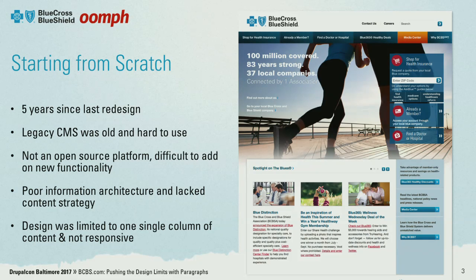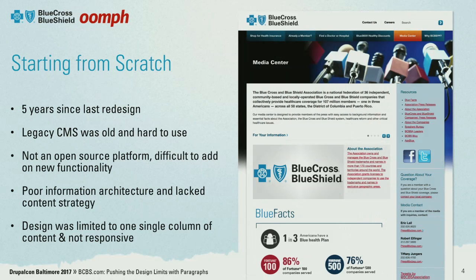The information architecture and navigation was really poor. There was a nav item called YBCBS — who came up with that? When I started, the navigation was not even on the home page; it wasn't until you went into a page that you actually saw the navigation. So again, we had to start from scratch. Here's another visual of the one column with the sidebar — very boring. We were super eager to jump into a new design and worked with Oomph on that.